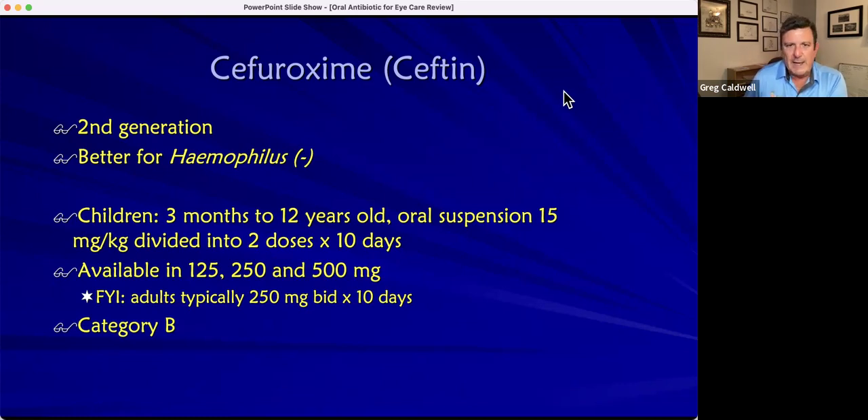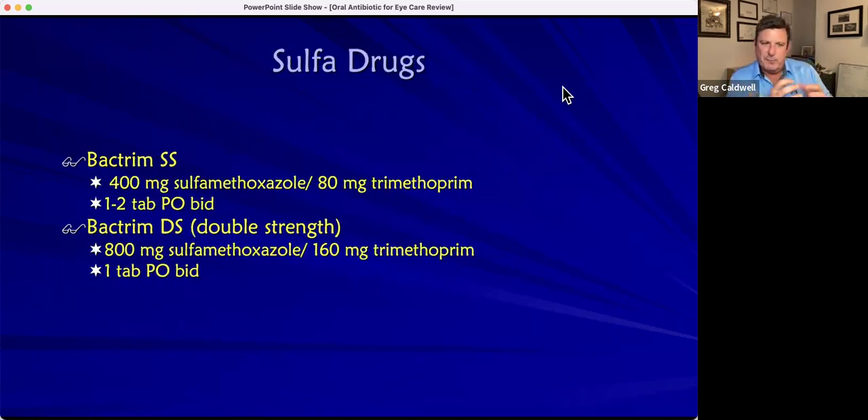Now for sulfa — this is the fourth category. Bactrim comes in single strength and double strength, and the double strength is what's prescribed most. That's 800 milligrams of sulfamethoxazole and 160 milligrams of trimethoprim — exactly double the single strength. You'll just prescribe Bactrim DS: one tablet by mouth twice a day for a week. Be sure to check for sulfa allergies.